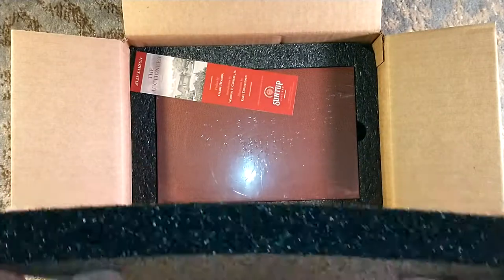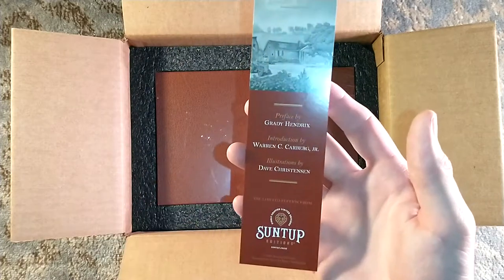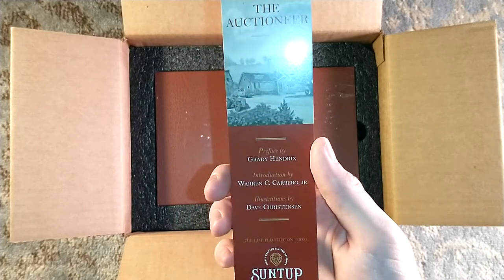We have our new foam — very dark, very stiff and sturdy. We have Joan Sampson's bookmark for The Auctioneer, prefaced by Grady Hendrix, introduced by Warren C. Carberg Jr., which is her widower, and illustrations by Dave Christensen.